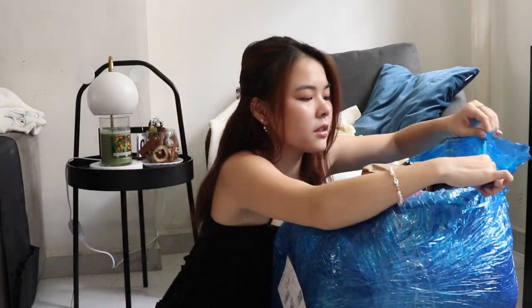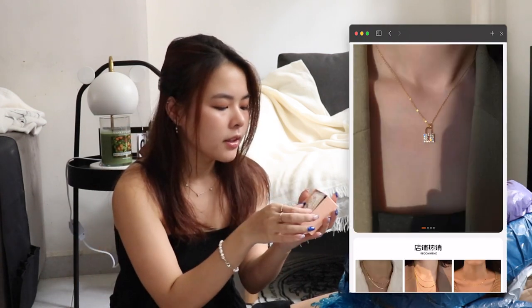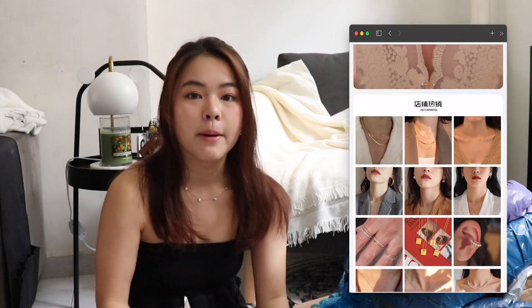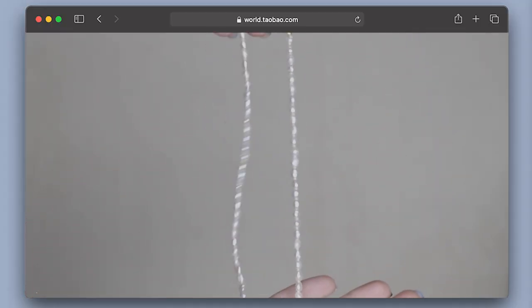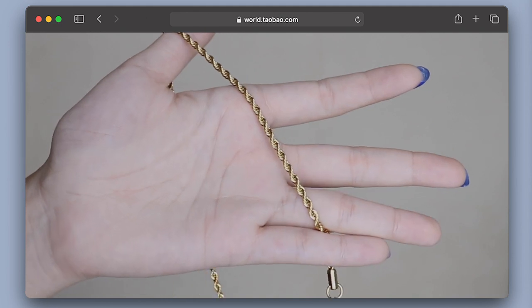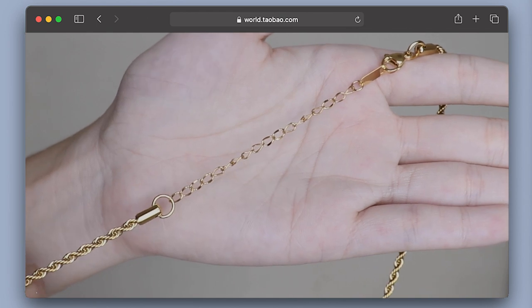Let's get into it and unbox this big box. The first item is in a very small jewelry box from a shop called Nice Shop. I was looking through the explore page and found they have a lot of accessories with many good reviews. So I decided to buy this pearl necklace — it's a simple choker style. I also picked up this gold chain which is very good quality — the clasp is made of a nice material.